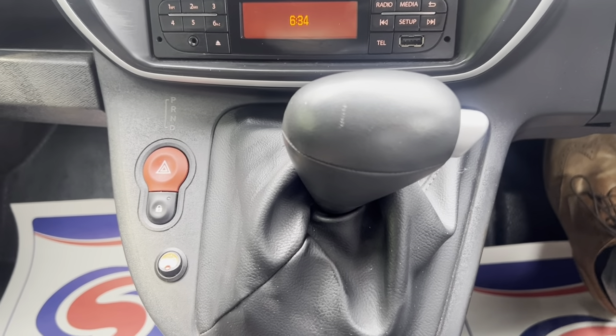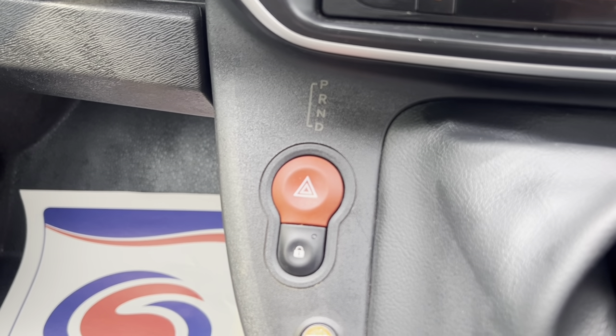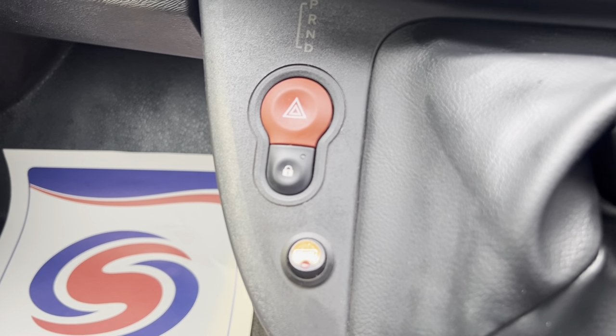Moving up to the automatic transmission, you've got your sequential guide there as well so you can see what mode it's in. You've got your hazards and central locking buttons.